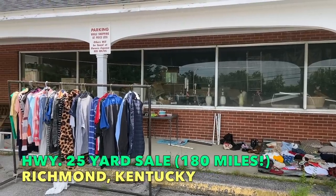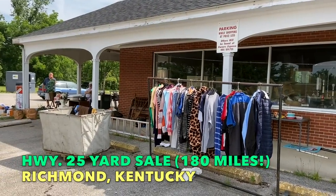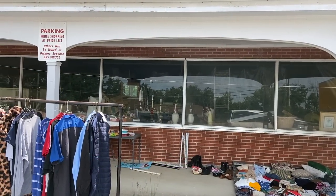The Highway 25 sale is more hit or miss, but these folks put an ad on Craigslist saying that they had old stuff and antiques and vintage inside this old priceless grocery store. So let's look.